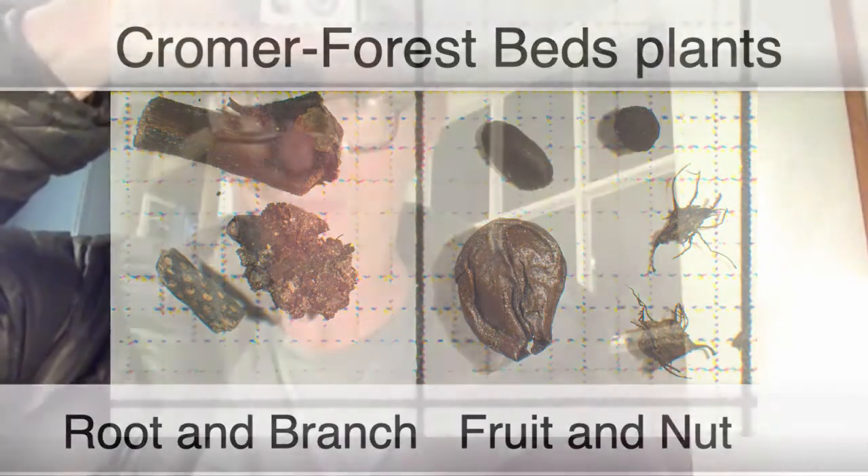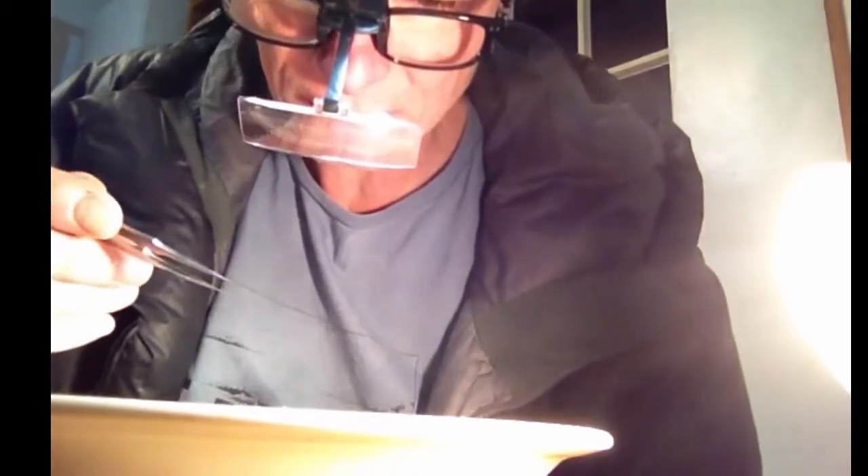But it's painstaking work. You spend a long time cleaning up and sieving and then picking tiny fossils from the sediments.